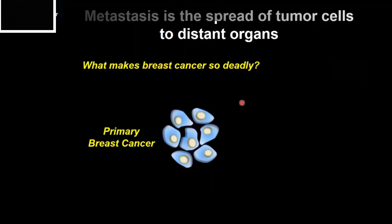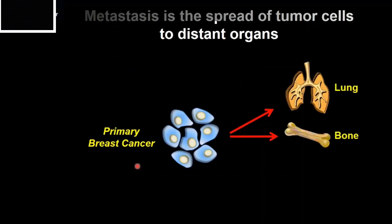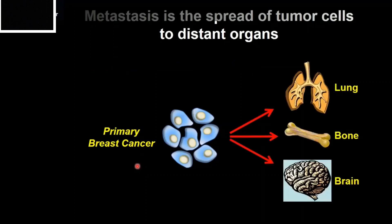So what makes breast cancer so deadly? Here's my schematic of a primary breast cancer. The blue blobs are the tumor cells, and the pale ovals inside represent the nuclei. If a tumor just stays put, it's basically harmless — it can be removed by surgery and the patient will be just fine. The problem arises when some of these tumor cells travel to distant sites such as the lung, bone marrow, or even the brain. This process is called metastasis.